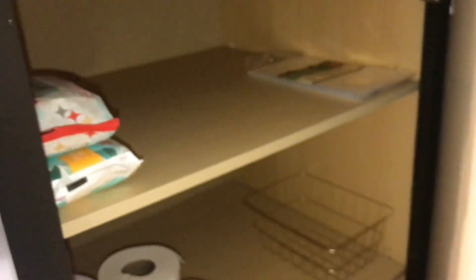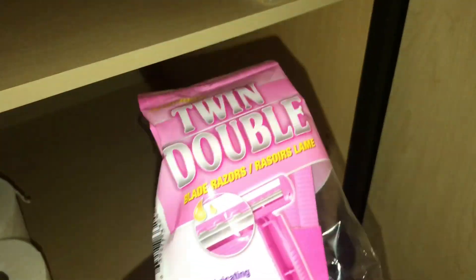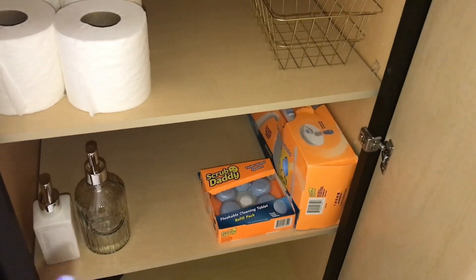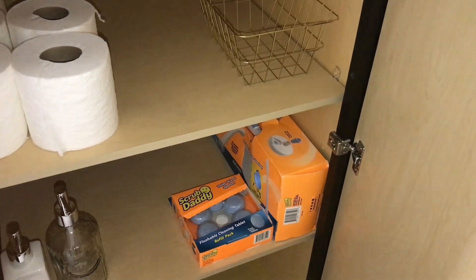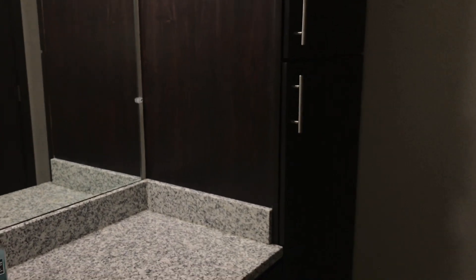In this bathroom cabinet I've stocked up — I have wipes, some raisins for guests, tissue, the little soap dispensers, and the Scrub Daddy 21 system plus an extra toilet tablet that my mom got me as a housewarming gift. There's also a towel in here. That's pretty much it for the guest bathroom.